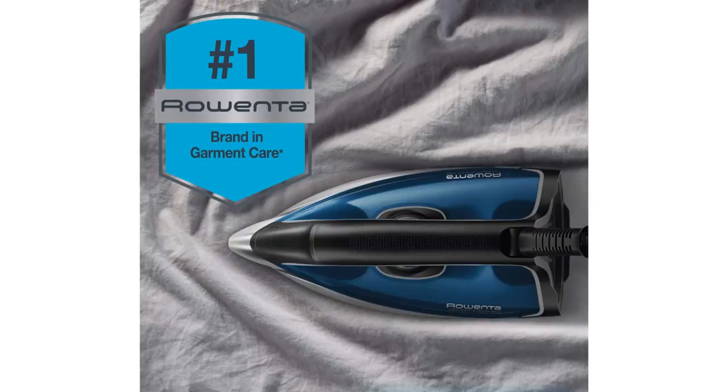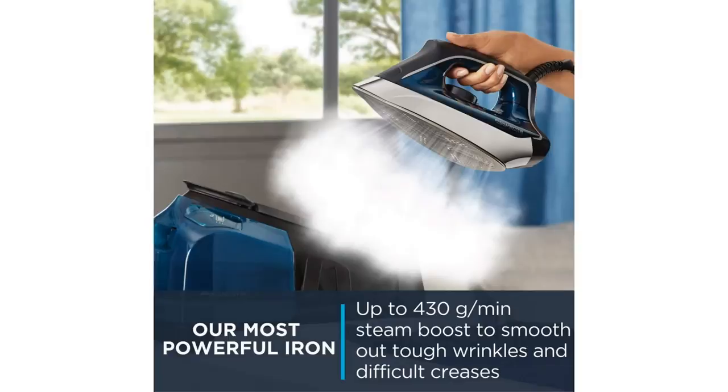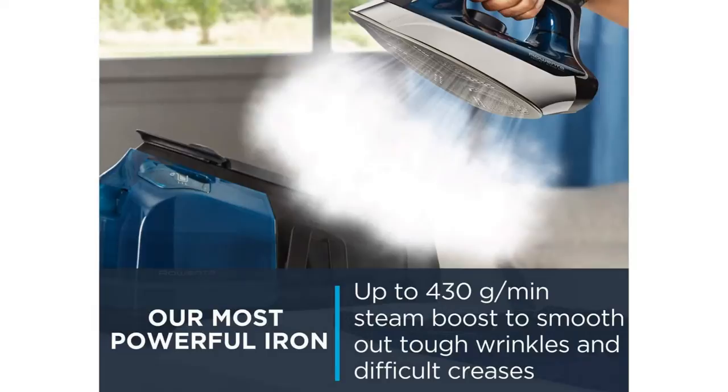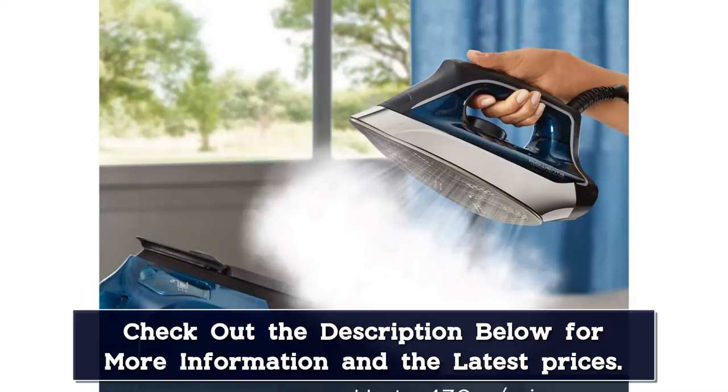During testing, our experts found that this steam iron was quite versatile. It performed well on linen, cotton, and satin napkins with similar effectiveness. While it took a few passes across each fabric to flatten the wrinkles, we found it to be a pretty quick and easy job. Similar to other Rau Enter irons, the Perfect Pro has over 400 holes across the face of the sole plate, allowing for even steam distribution and more precision when removing wrinkles.